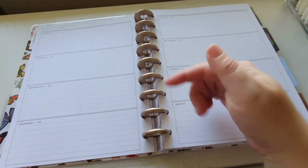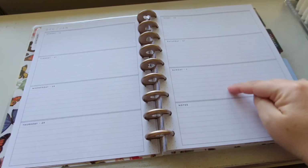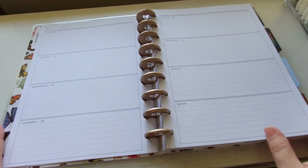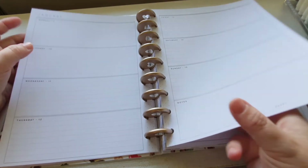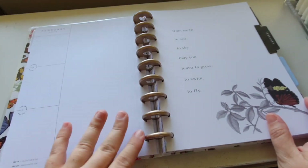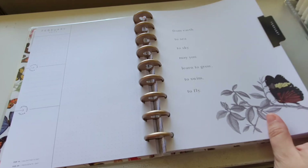If you have any ideas for how to use the monthly, comment below. Then we go into the horizontal layout — you've got Monday through to Thursday, then Friday through to Sunday, with a notes section on the bottom. There's a quote down here: 'Do you remember what makes you happy?' And the next one: 'From earth to sea to sky, me learn to grow to spin to fly.' Nice quote.